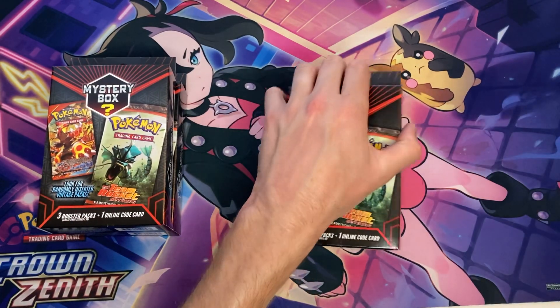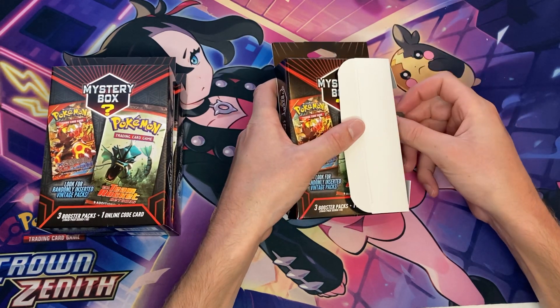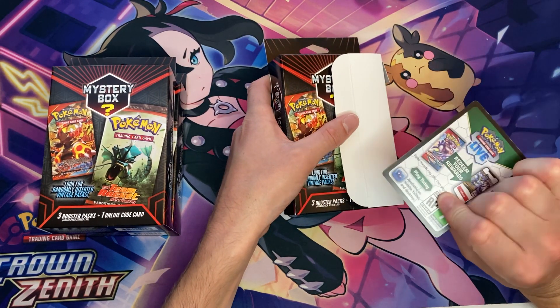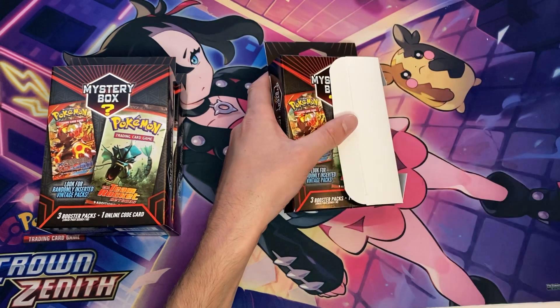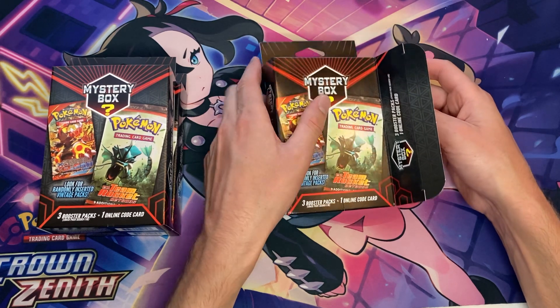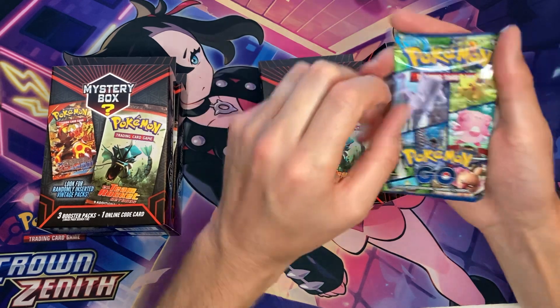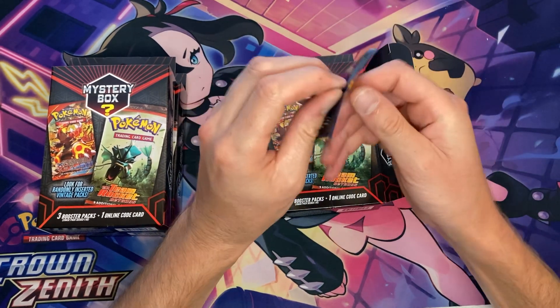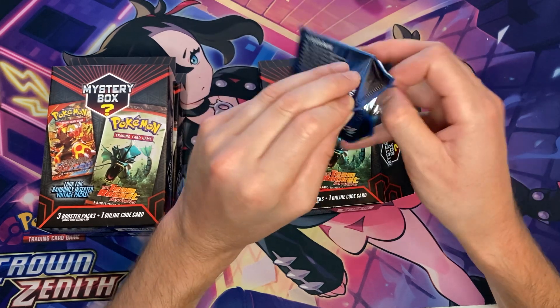Let's see if I just wasted my money or if we can actually get a chase pack. First up is a random code card from the Pikachu V Union box, and pack number one is going to be a Pokemon Go pack. Not what we want to start, but we still got two more packs in here.